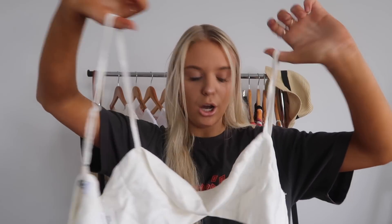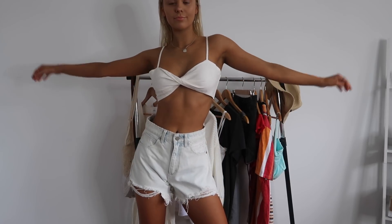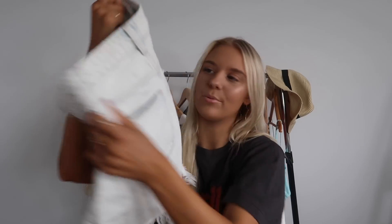Now onto pants and skirts — my forever weakness. I literally can resist tops and dresses, but as soon as I see skirts, all self-control is gone. First up, I got these light wash denim shorts with some distressing along the bottom. I got these in a size six, but they're more of a looser fit than a regular brand size six. They fit my waist really nicely as well as my booty, and the looser fit makes them a lot more comfortable.